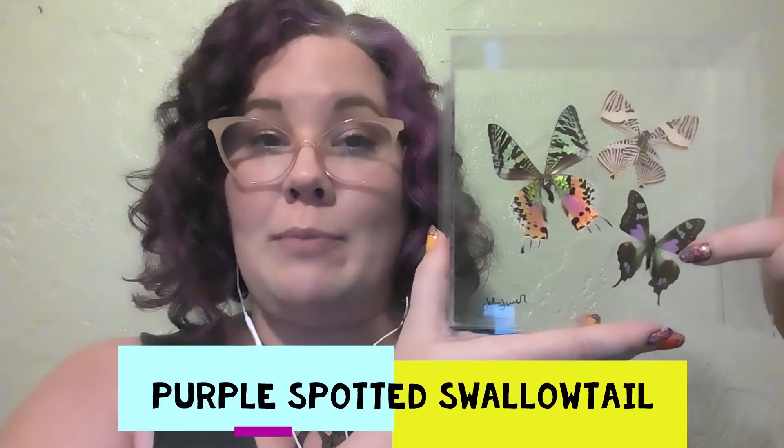This one is a purple-spotted swallowtail, and I'm not sure about this one. This box isn't labeled and I had a hard time finding information online. It's really cool that it's clear because you can take a look and see what the other side of their wings look like, because usually the reverse side of their wings — the side that you see when it's folded up — is different.